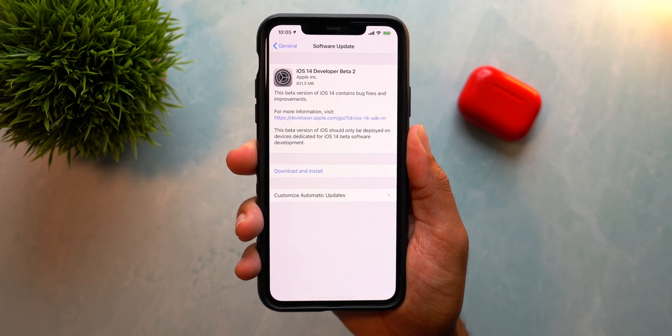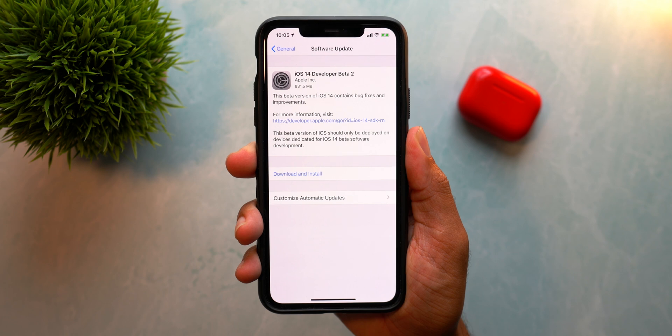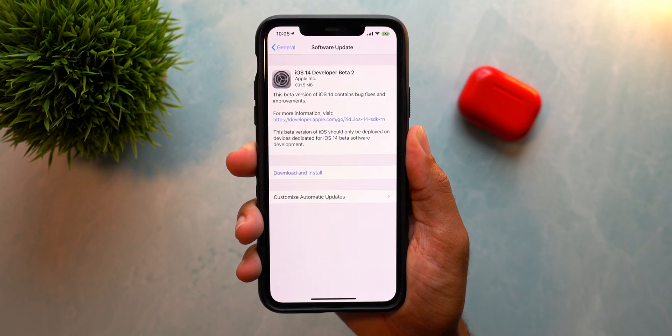That was iOS 14 beta 2. If you have any questions about today's update, please leave them in the comments below. If you want to hop onto the betas, check the link below on how to install iOS 14 onto your personal device. The betas right now are quite stable, so I wouldn't tell people not to hop on them — just be aware that things could change and your mileage may vary this early in the beta process. Also, remember there are updates for macOS Big Sur, tvOS, watchOS, and iPadOS, so check those out as well.